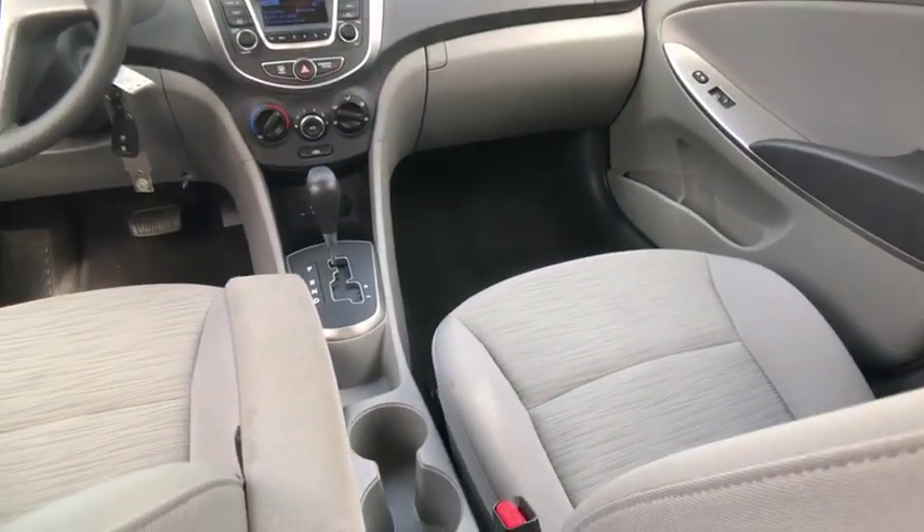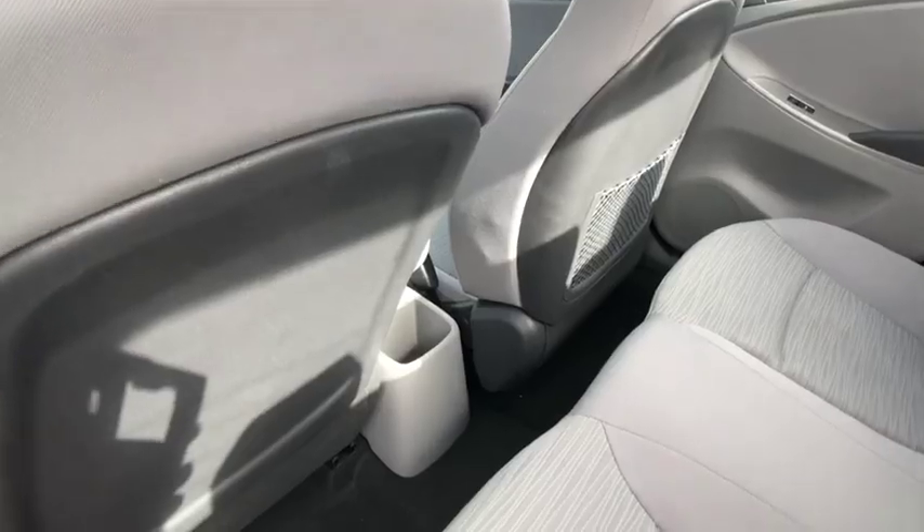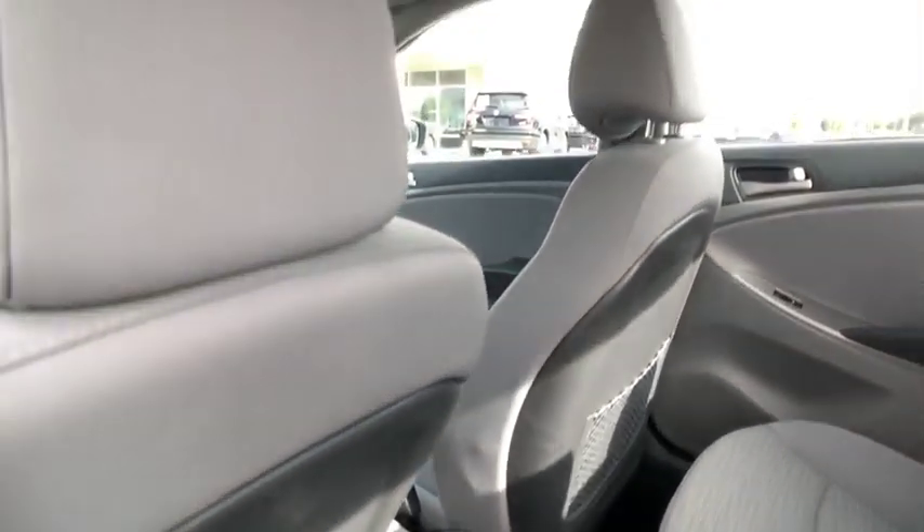Day-night rear-view mirror, outside temperature gauge, cloth seat trim, tilt steering wheel, body color door handles, low tire pressure warning.